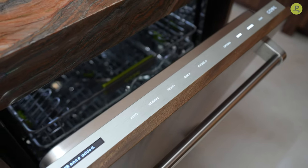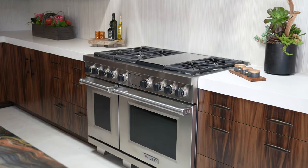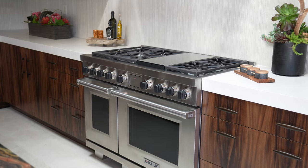We are excited to launch our new dual fuel range, which is something that hasn't changed in over 20 years for our brand. So this is a very exciting launch for us and we're excited to show you here in the Desert Oasis Show Home.